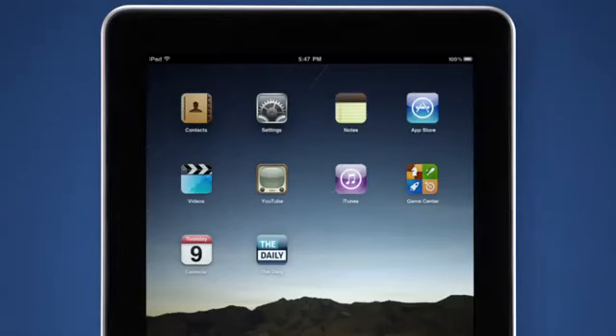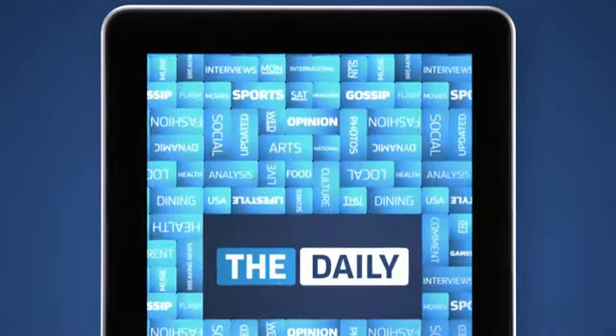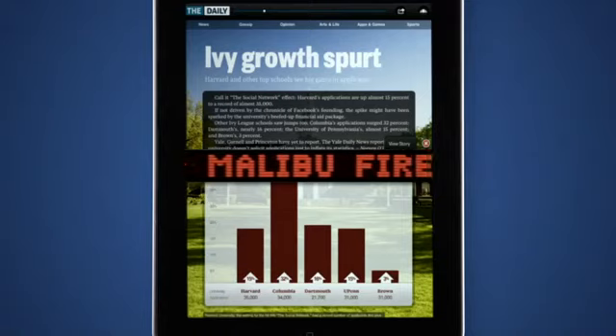You can download each new issue of The Daily whenever your iPad is connected to the Internet. Just open the app and the day's edition will automatically start downloading. It changes and updates throughout the day.